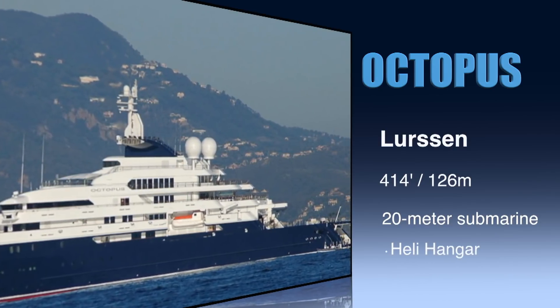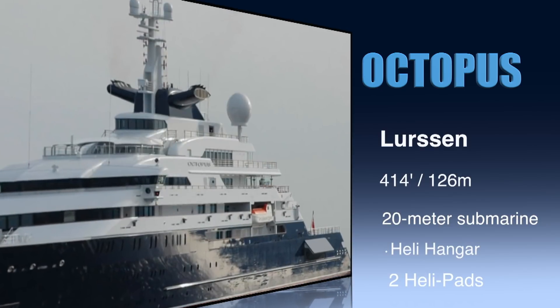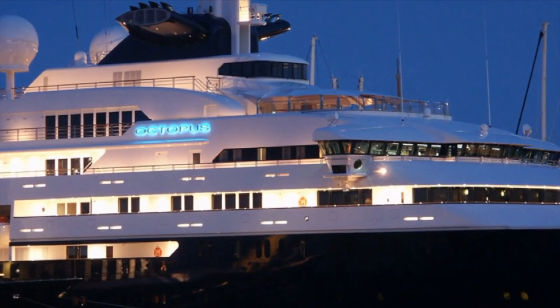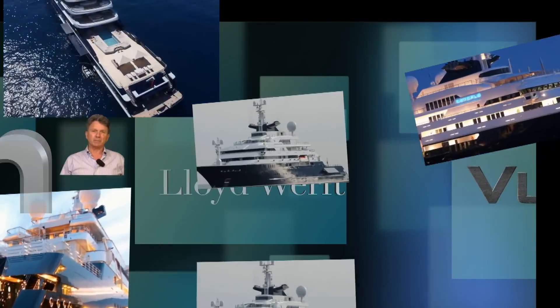At 126 meters and 414 feet, Octopus is still probably the most notable of the expedition yachts. It has landing spaces for two twin-turbine helicopters and also a hangar. It also has a 20-meter submarine on board. Here are some of the other purpose-built expedition yachts from different shipyards out of Europe.